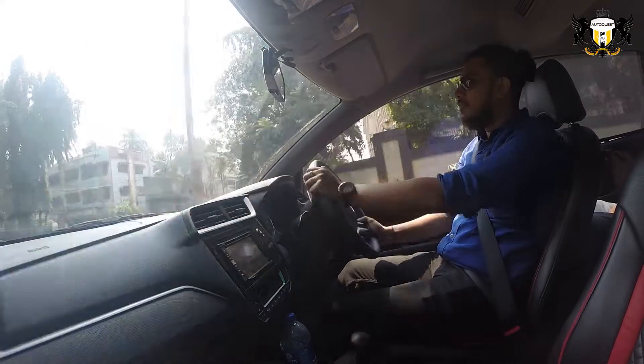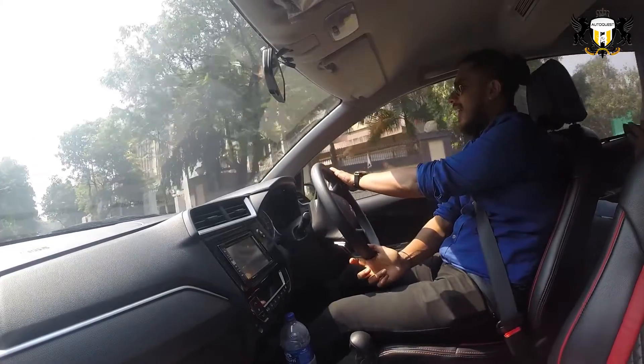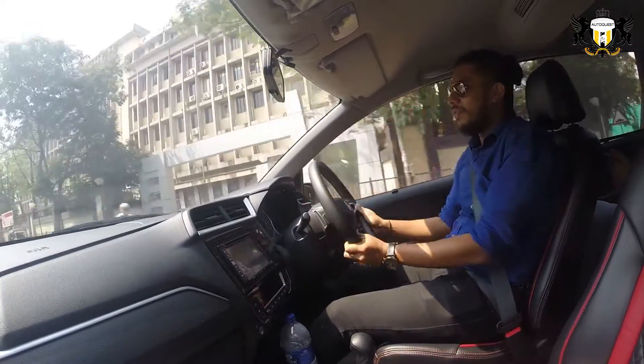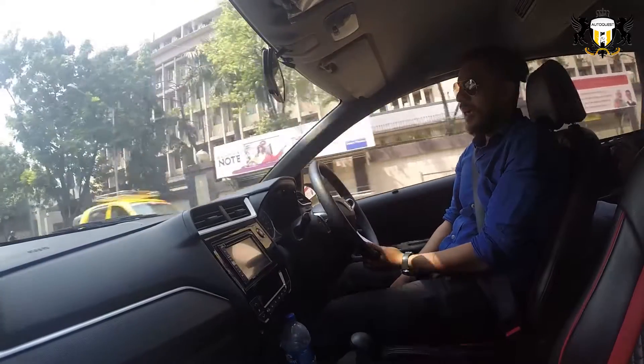Good morning everyone. Welcome to AutoQuest. It's a sunny Sunday in Mumbai and today we have the 1.5 CVT, which is an automatic Honda BR-V.